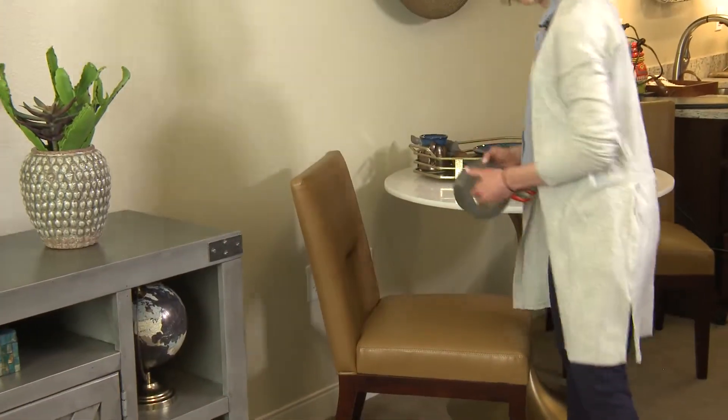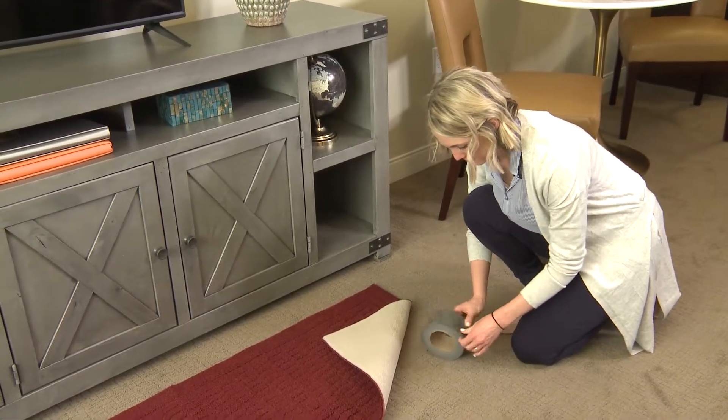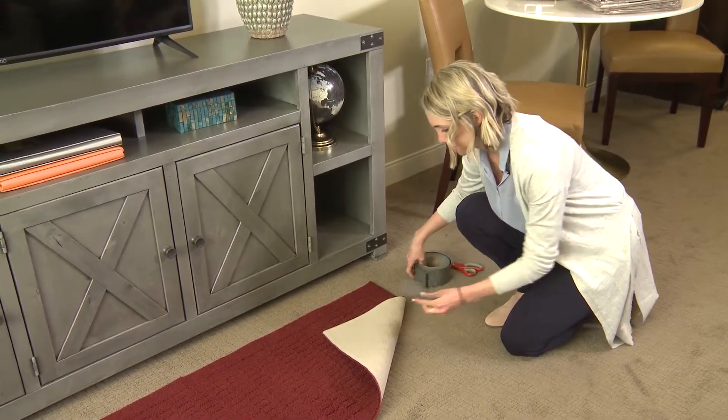Finally, look at your carpet and rugs. Are the edges turned up? This is definitely a tripping hazard. Try using rug tape to secure the edges of your rug and keep it in place. And I'd suggest getting rid of small throw rugs entirely.